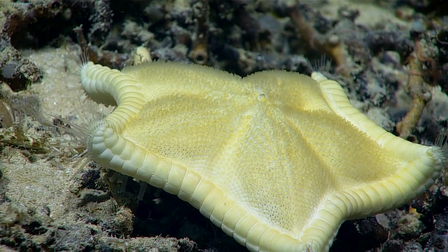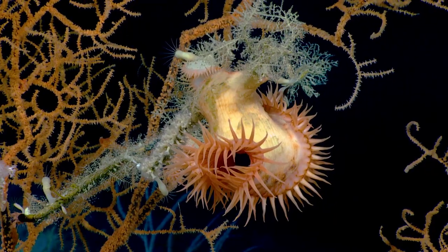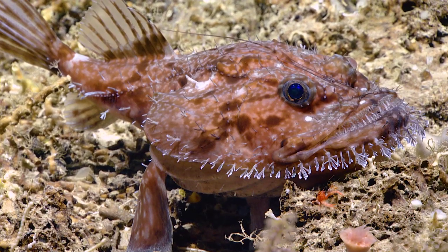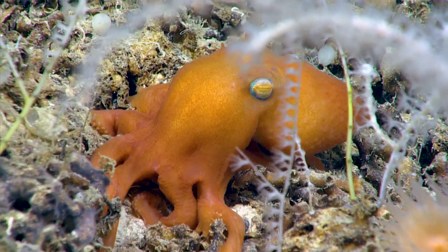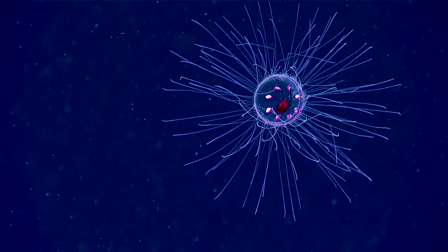It makes a huge difference on the research end. Every time I go on a cruise, we take thousands of bottom photographs, and I have to look at every single one and determine the percent cover using this computer program. If I can't make out what it is, then that data is lost. When you have high quality imagery and high quality photographs, and you can make out the teeny tiny things, it makes a huge difference.